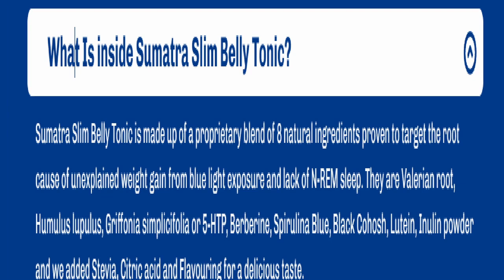Here on screen I'm going to share every single ingredient in the Sumatris Lin so you can do your own research and show it to your doctor. You are going to see how powerful this formula actually is.